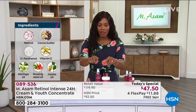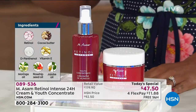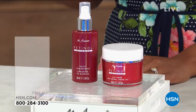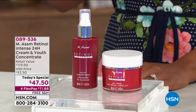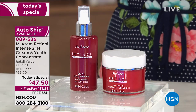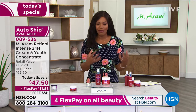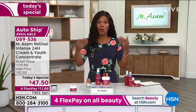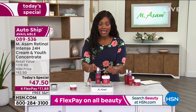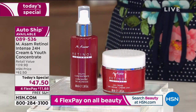If you go onto hsn.com, this is the first thing you see on the homepage — it's our Today's Special. You can click and shop there. What I love is that you can get this once, or you can do what a lot of people have done and get this on AutoShip so that you have it coming. This is already going to last you months and months. So you can control the AutoShip if you want it.